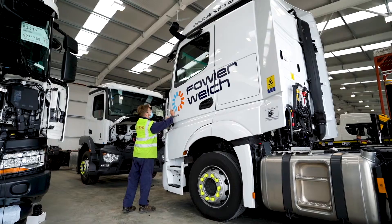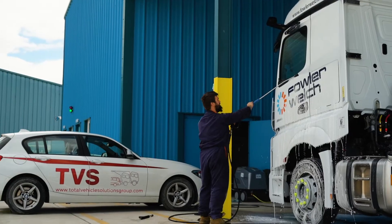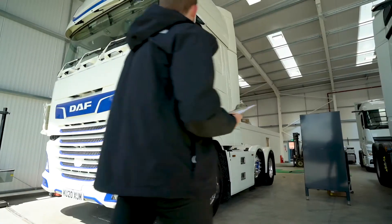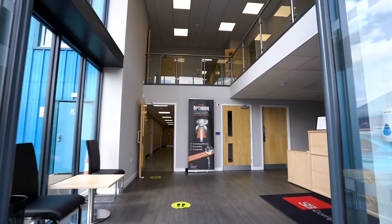With in-house facilities such as livery application, valeting — ensuring your vehicle is delivered clean as new — and a custom-built tachograph bay, whole type approval, and a pre-delivery inspection area where a member of your staff can inspect vehicles prior to their dispatch.